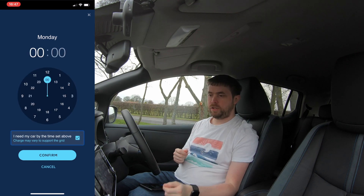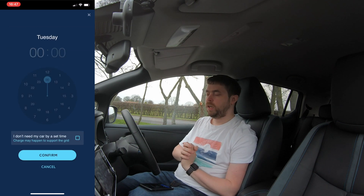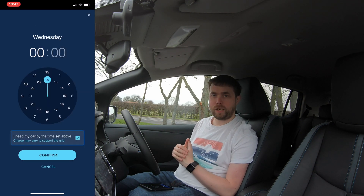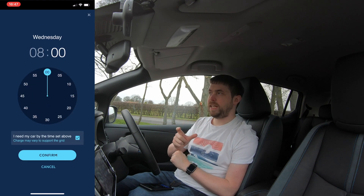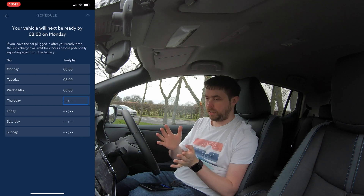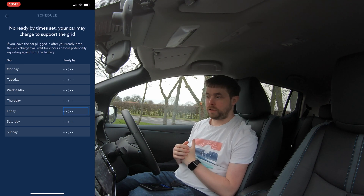You can also set a schedule in the app. Let's say you work nine to five and need the car to be ready for 8am every morning — you can tell the app that, by ticking boxes and setting times. It knows how big your battery is and how long it takes to charge to 100%, so it will automatically schedule charging so that by 8am you've got a full battery ready to go. My own schedule is more flexible — I actually turn off scheduling entirely unless I've got a specific meeting.